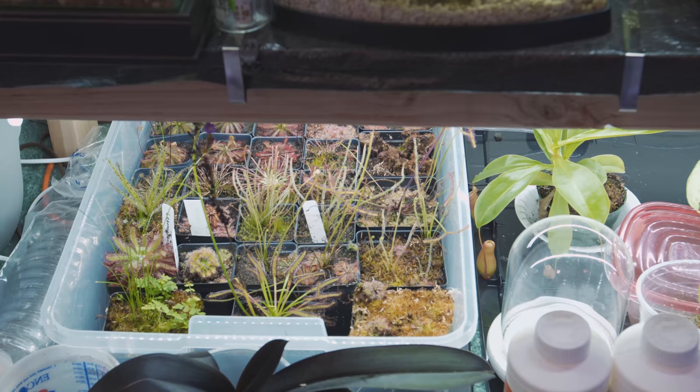Welcome back to Tech Plant. Today I'm going to show you my carnivorous plant collection that I've had for over a year. I've propagated and I've got all kinds of different cool stuff, so let's check it out. I'm going to show you each of the three bins of carnivorous plants one by one.